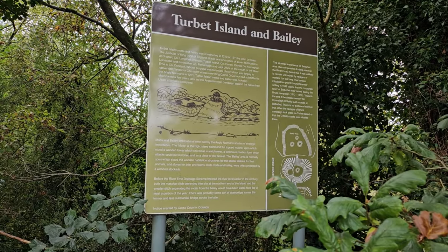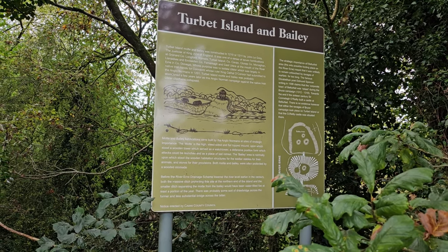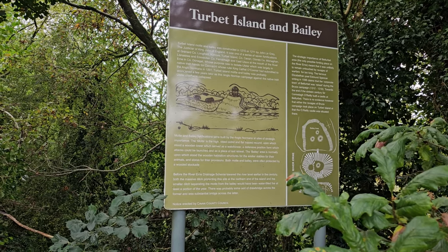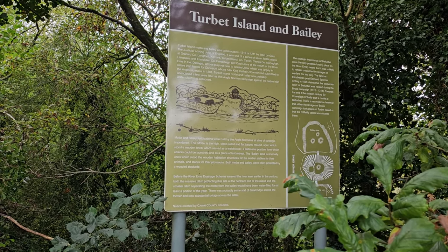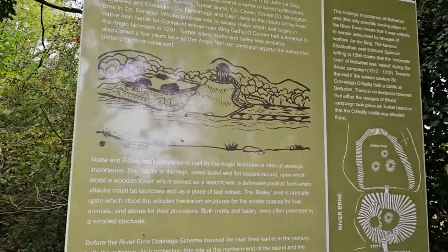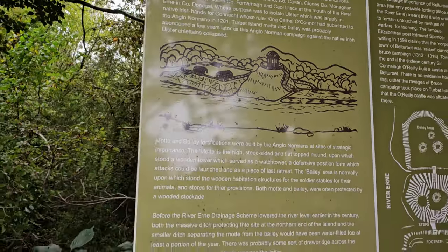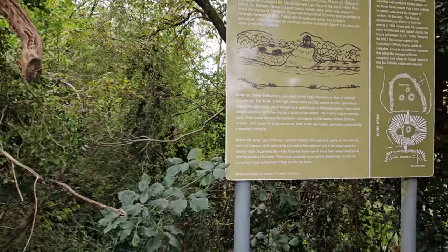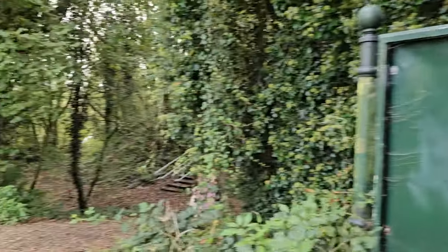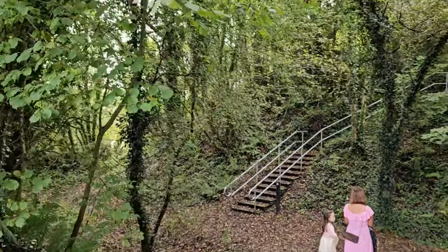Now we're going to take a look at the Torbett Island Motte and Bailey, constructed in 1210. Basically this is like a fort settlement. I'm going to take you up there and show you the mound. It was built by the Anglo-Normans and this was a strategic site of importance. Bellturbett, the mouth of the peninsula. So let's have a walk up the Motte.